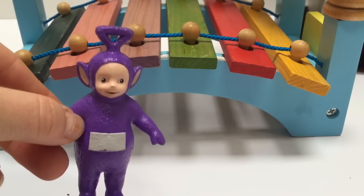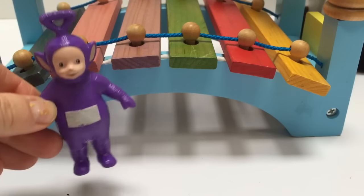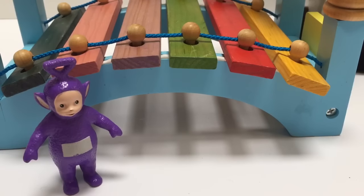Tinky Winky is dark purple. Can you find the light purple piece on the bridge?